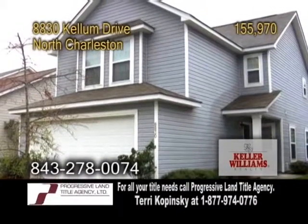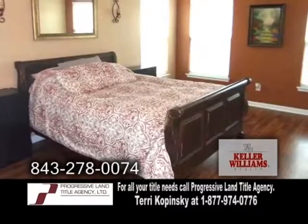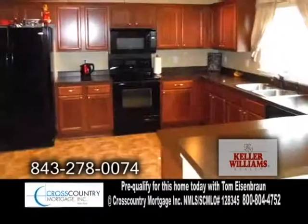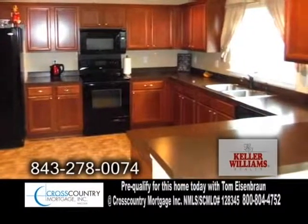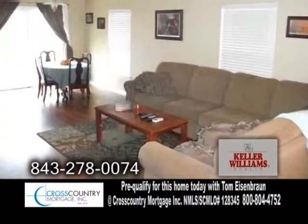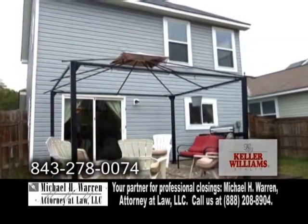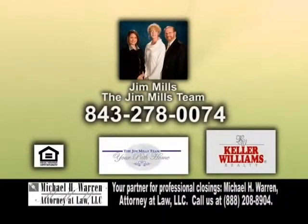A single-family home in North Charleston, located in the Charleston Park subdivision. This home features three bedrooms and two-and-a-half baths. The huge, fully-applianced kitchen has enough cabinet storage and countertops for your gourmet chef or baker. Off the kitchen is the dining area, which leads into the living room. The backyard has a deck and a six-foot privacy fence. Make an appointment with Jim Mills and the Jim Mills team to view this home.